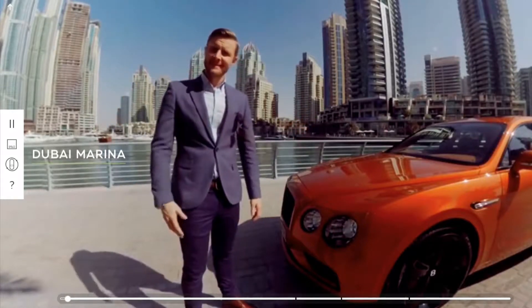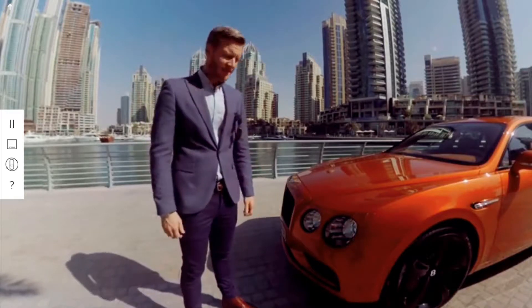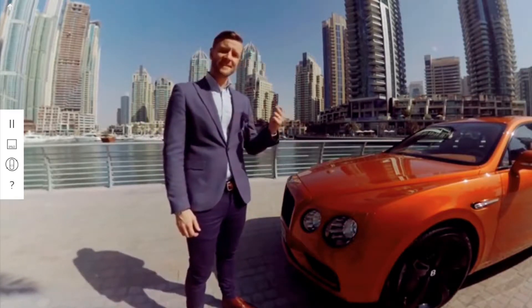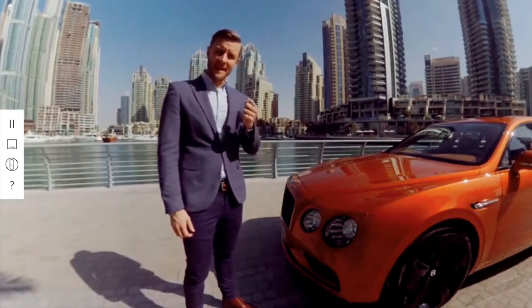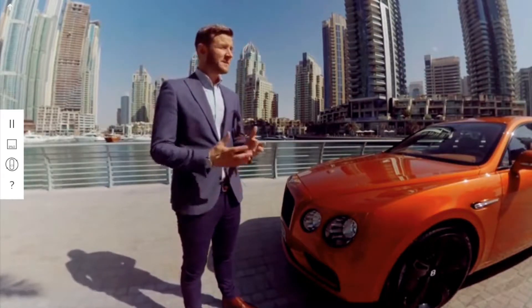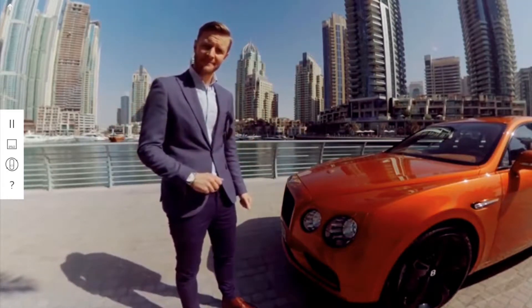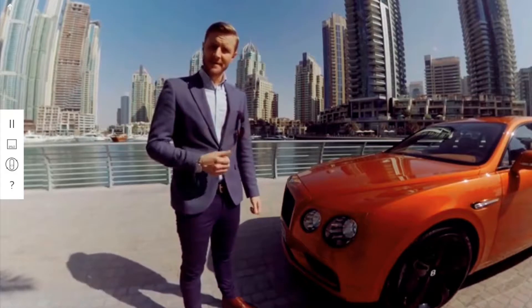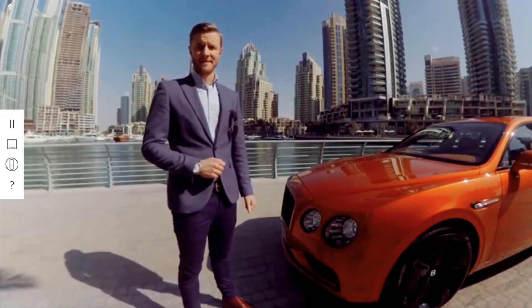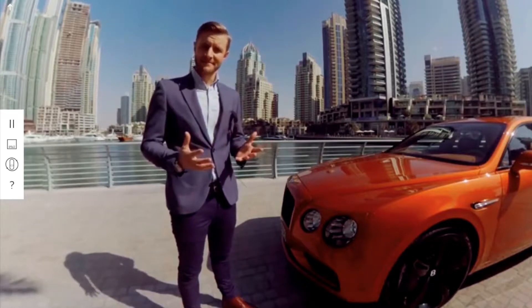Welcome to Dubai. Let me introduce the Flying Spur W12S. Now both this car and this city were built on an ambition to create something that was perceived as impossible — whether that's building an oasis in the middle of the desert, or a luxurious sedan with the power of a supercar. I'm John Paul Gregory and I'm Head of Exterior Design at Bentley. Join me and let's experience the extraordinary together.